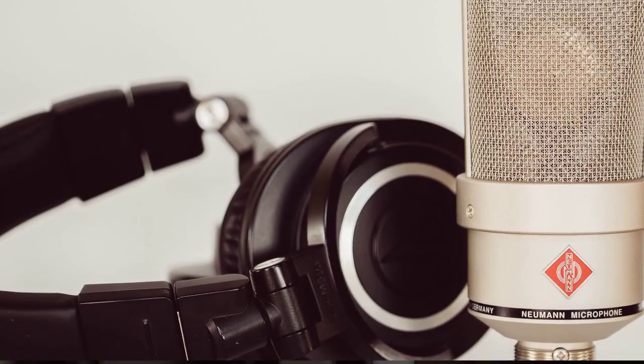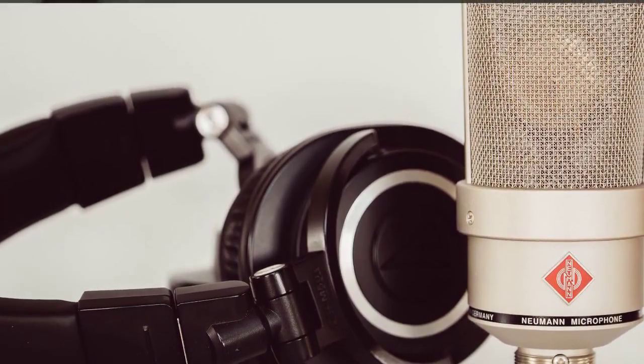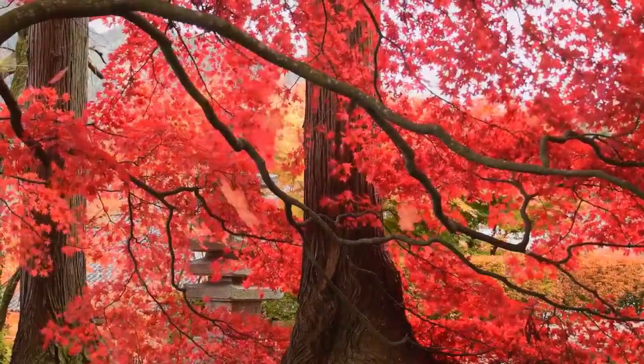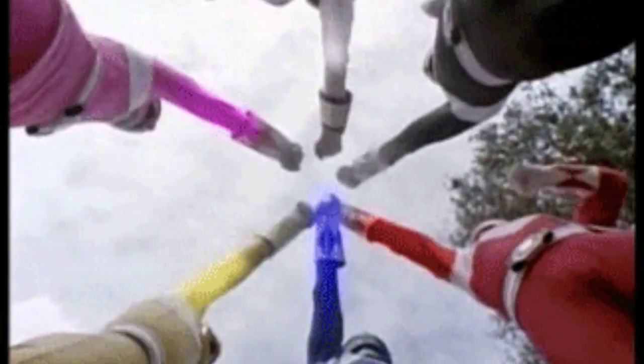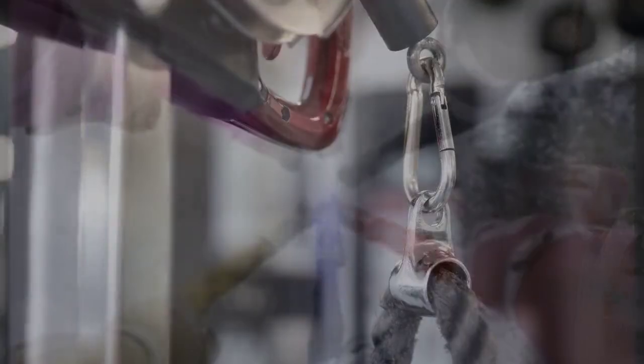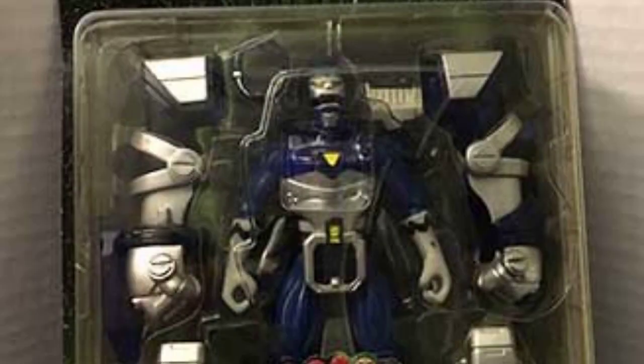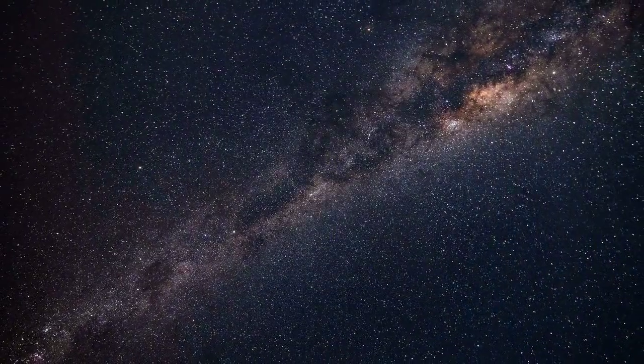First up, we had the Red Conquering Power Ranger. This figure perfectly captured the Red Ranger's iconic look, from the helmet to the armor. It stood at around 5 inches tall and had incredible attention to detail. You could pose it in all sorts of cool stances and even swap out its hands or equip it with weapons for epic battles.